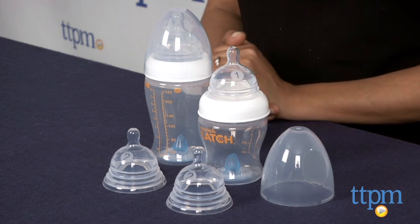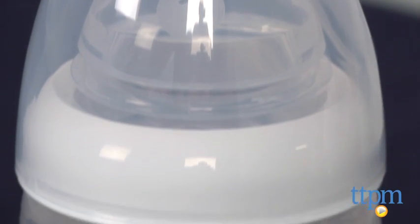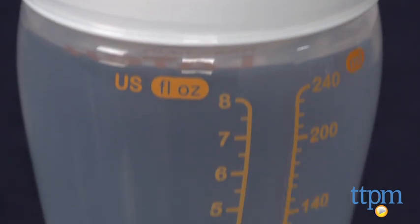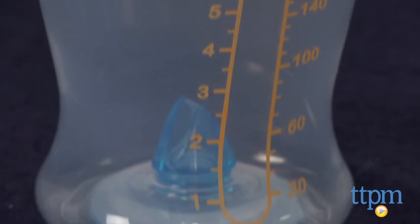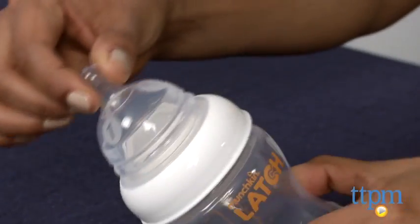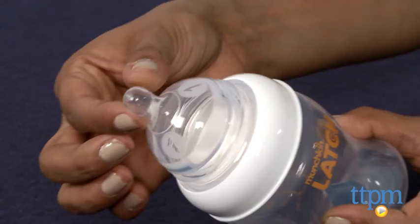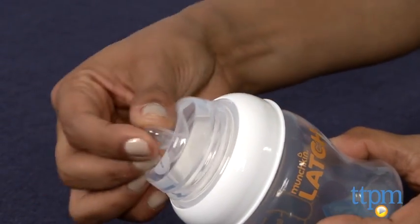The Latch bottles are designed to help reduce colic by using a special anti-colic valve and also because of the accordion-type nipple, which moves with the baby while baby feeds and does not let air get in. The nipple is very soft and meant to mimic the breast to help with breast-to-bottle transitions. The Latch nipples come in various flow options to fit the age of your child.